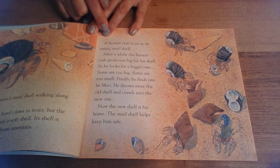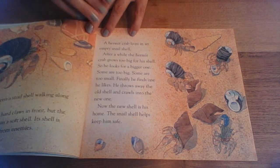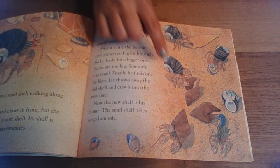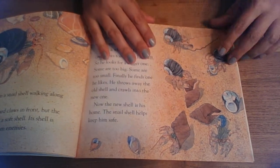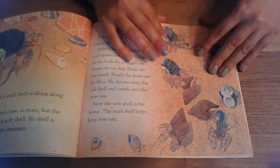Some are too big, some are too small. Finally, he finds one he likes. He throws away the old shell and crawls into the new one. Now the new shell is his home. The snail shell helps keep him safe. So if it didn't have the shell to live in, it would be too soft and too easy for predators to attack.